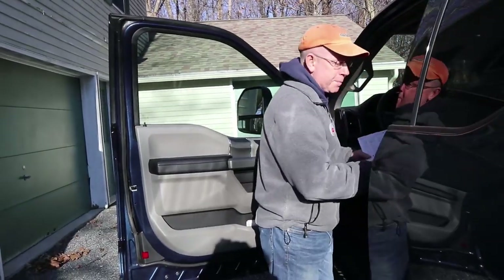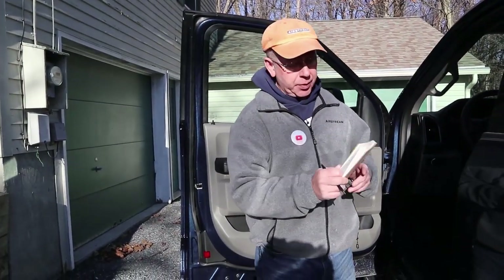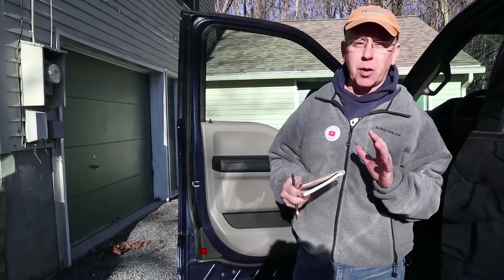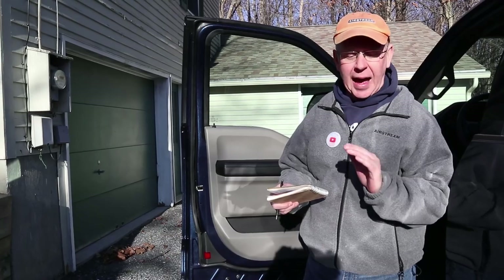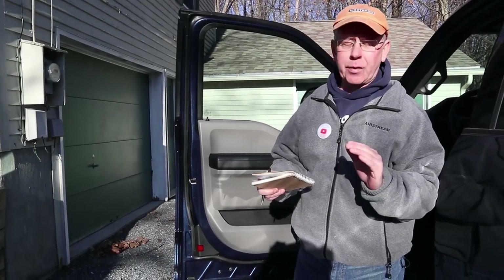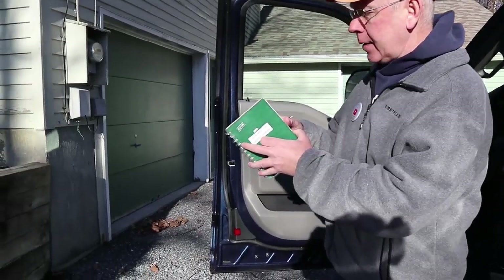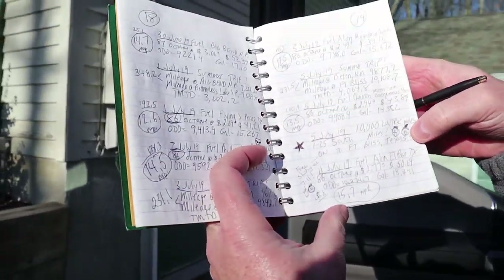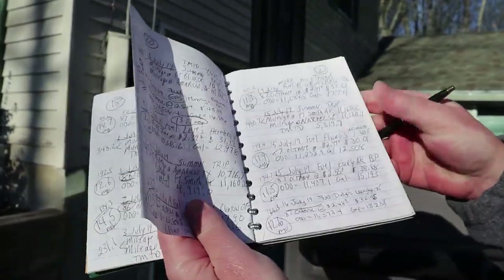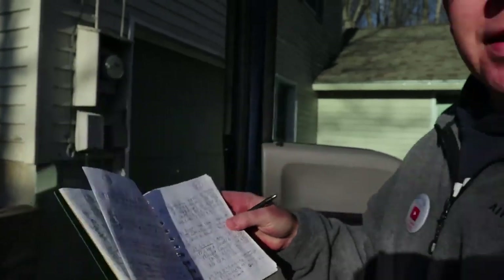I am checking our vehicle's logbook. Part of an effective maintenance program is having meticulous records, so we keep records of absolutely everything that we do to the truck and the Airstream in these logbooks. As you can see, we keep milestones with the Love Truck at 10,000 miles — all of our fuel fill-ups and all our maintenance.